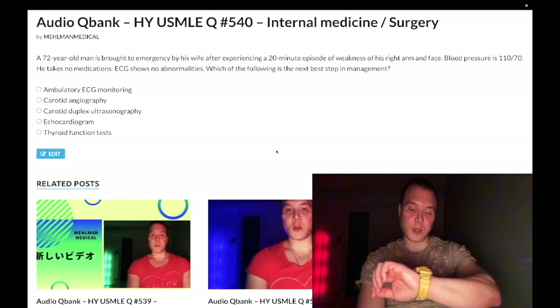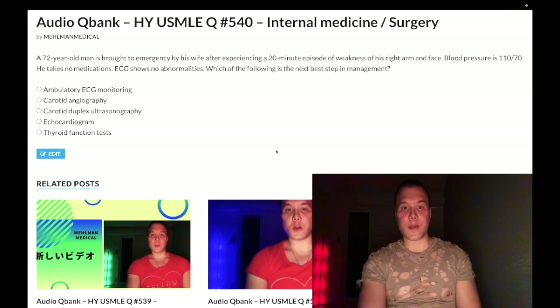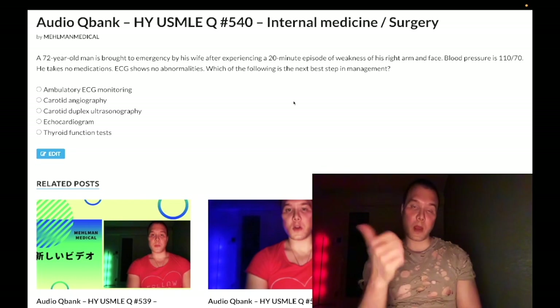It is 11:56 PM Tuesday, July 26th here in Japan and we have a past-level question for Step 2 internal medicine, surgery, and family medicine. This type of question appears all over the NBME exams for 2CK and I've made clips on my audio cue bank here on YouTube numerous times on this topic because of its high yield.